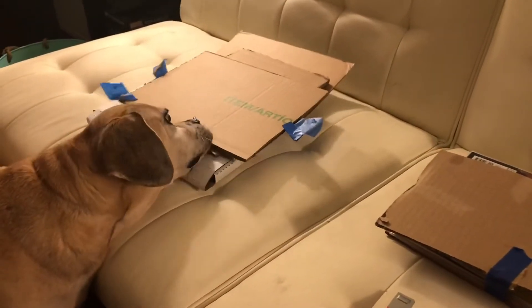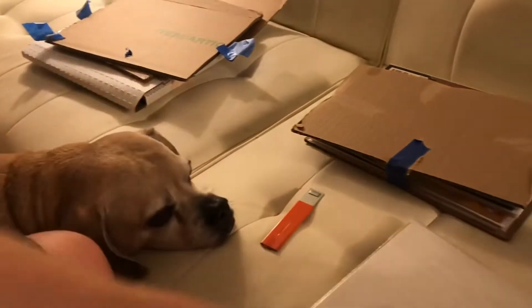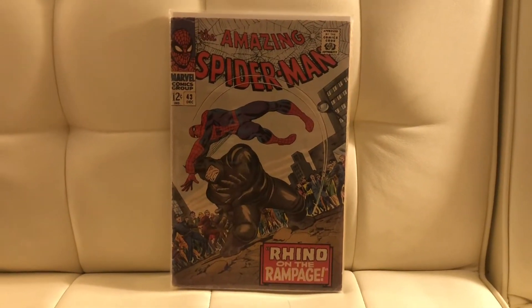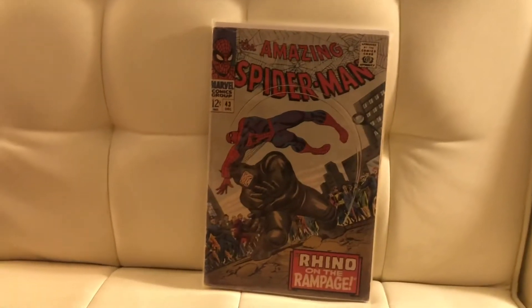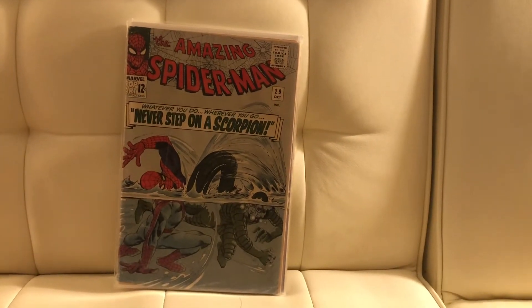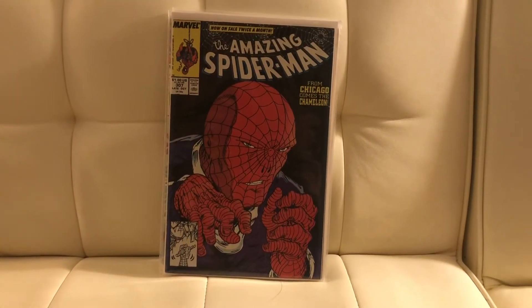Next, we got some Amazing Spider-Man. We got Amazing Spider-Man number 43. I believe Comic Games opened up my high roller box and got one of those at a 4.0. Then the next book we got is Amazing Spider-Man number 29 — second appearance of Scorpion. And then the next book was a throw-in: Spider-Man 307, a Chameleon cover. Pretty cool.